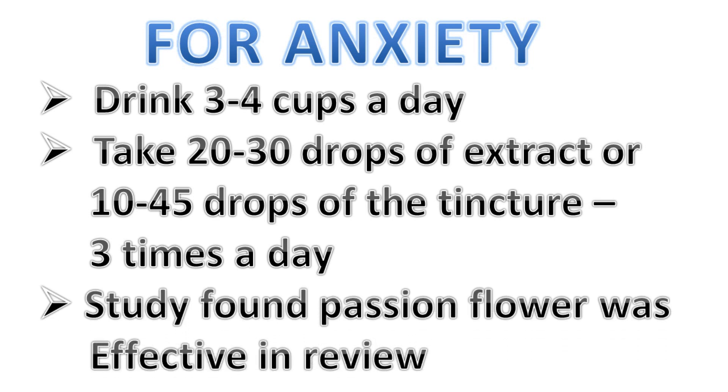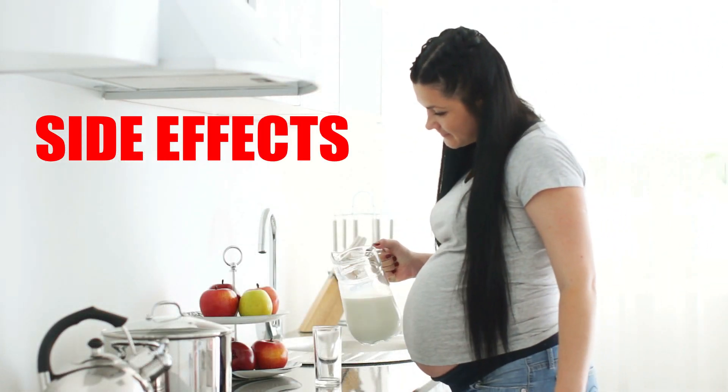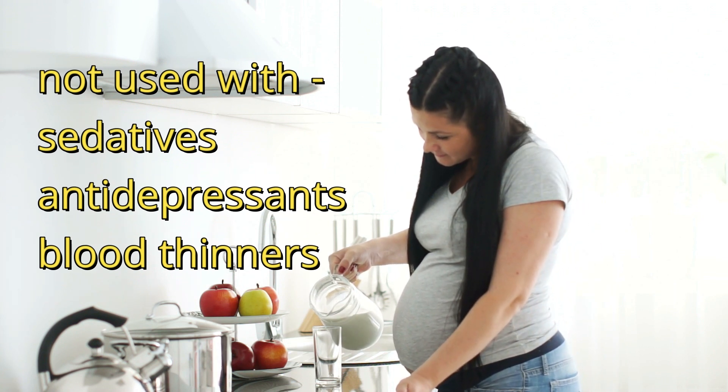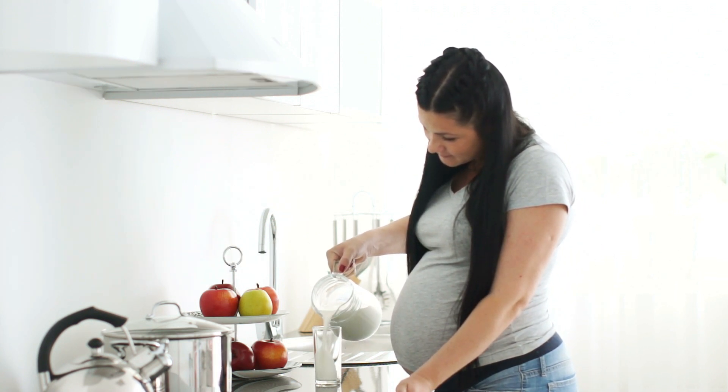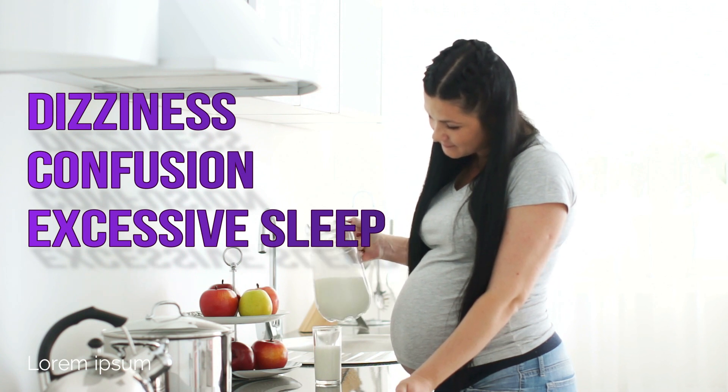So are there any side effects to using passion flower? It should be avoided by pregnant and breastfeeding women, and it should not be used with other sedatives, antidepressants, or blood thinners. It may also cause dizziness and confusion, and induce excessive sleep.